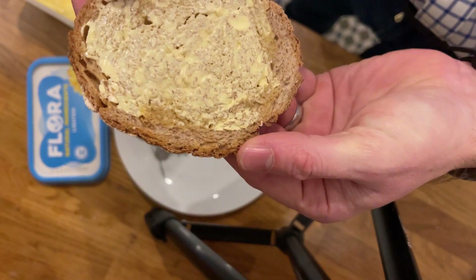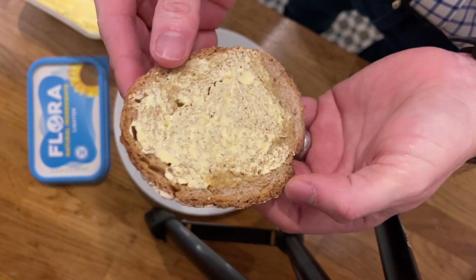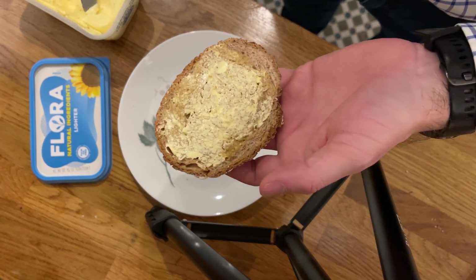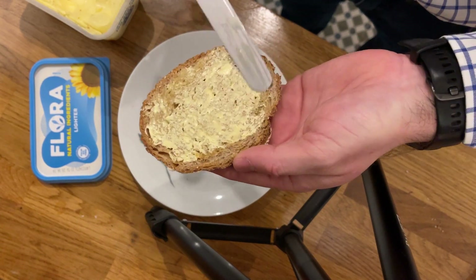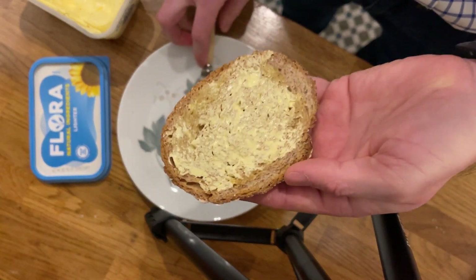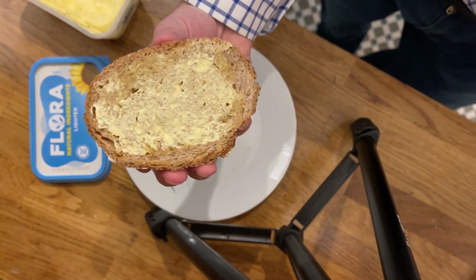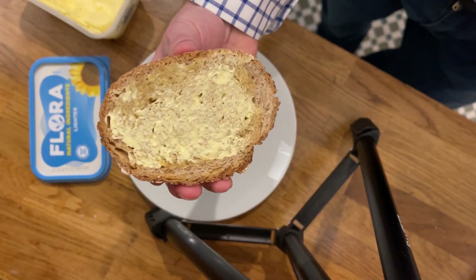That is a really good spread and quite impressive, actually. I've not looked in this much detail at spreading bread in quite a while! You can use just a little bit — I'd say that's a low to medium amount of butter. Let's see if it passes the taste test.